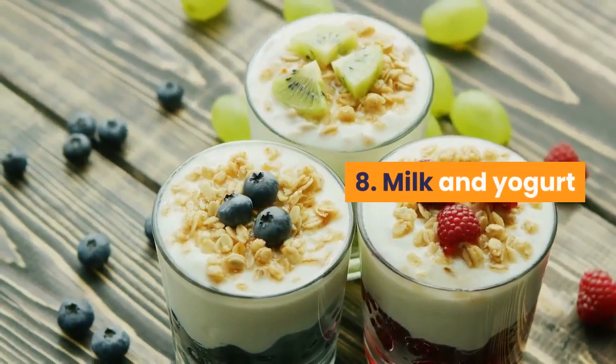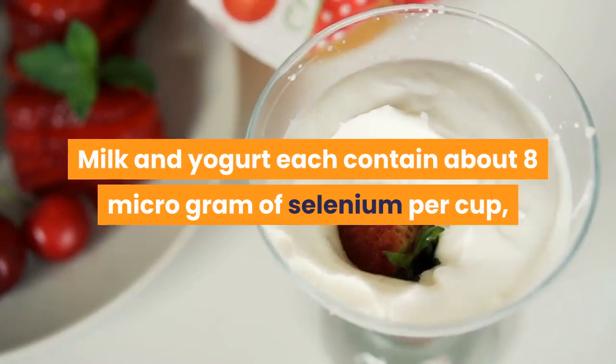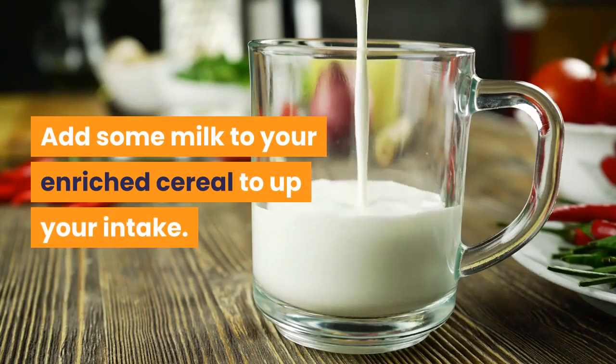Number 8: Milk and yogurt. Milk and yogurt each contain about 8 micrograms of selenium per cup, or 11% of your daily needs. Add some milk to your enriched cereal to up your intake.